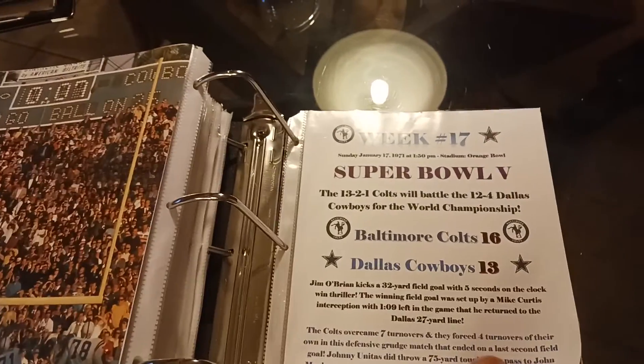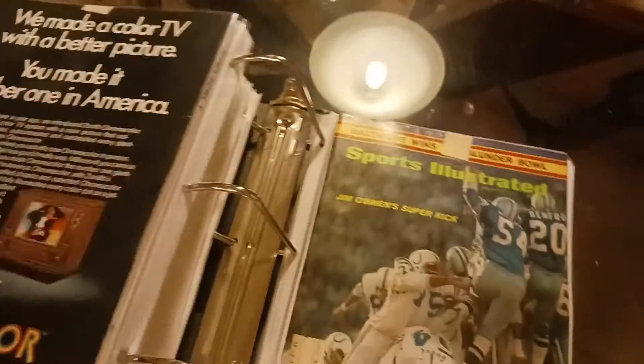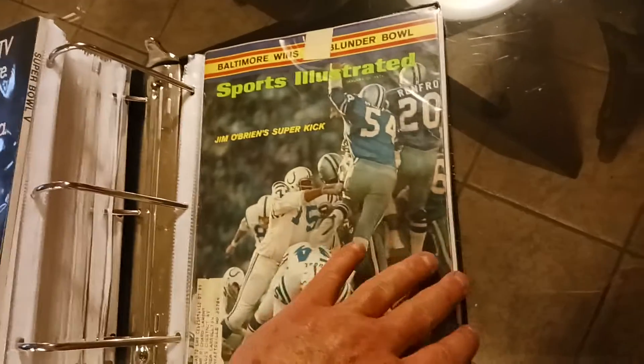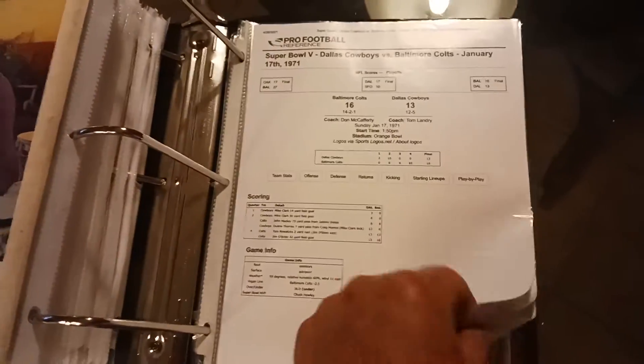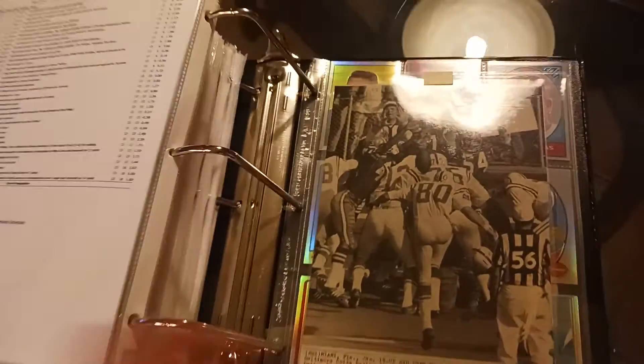They won 16-13 on a last-minute field goal. This is the program from the Super Bowl — very rare, very expensive. And this is the Sports Illustrated of the Super Bowl right after it, and of course the box score. The thing about the Super Bowl that I have is everything — play-by-play even. And then these are actual shots from newspapers that were used back in the day — very rare, one-of-a-kind things.